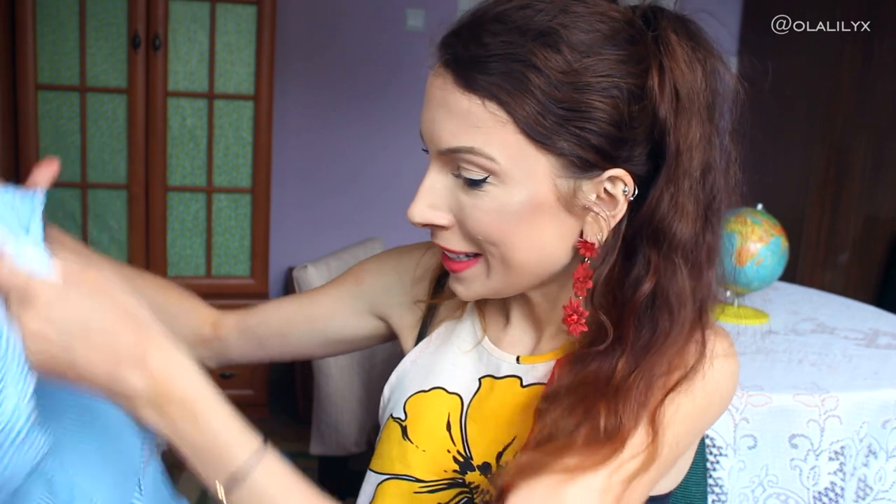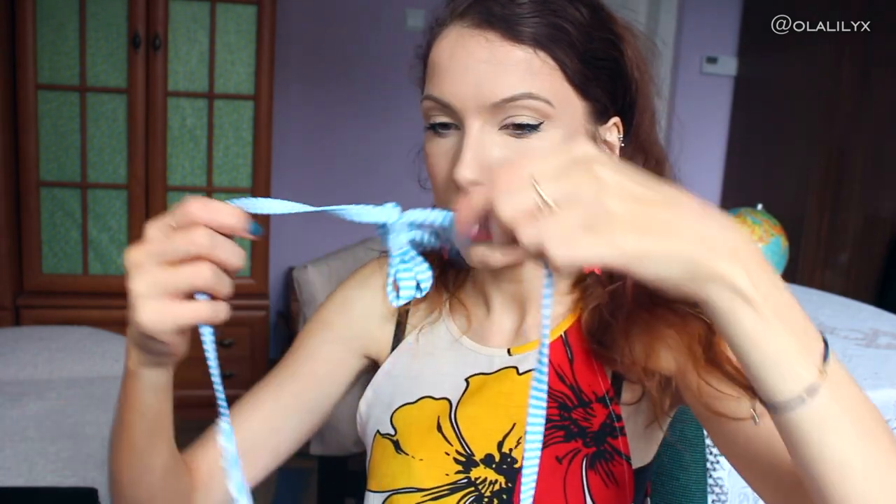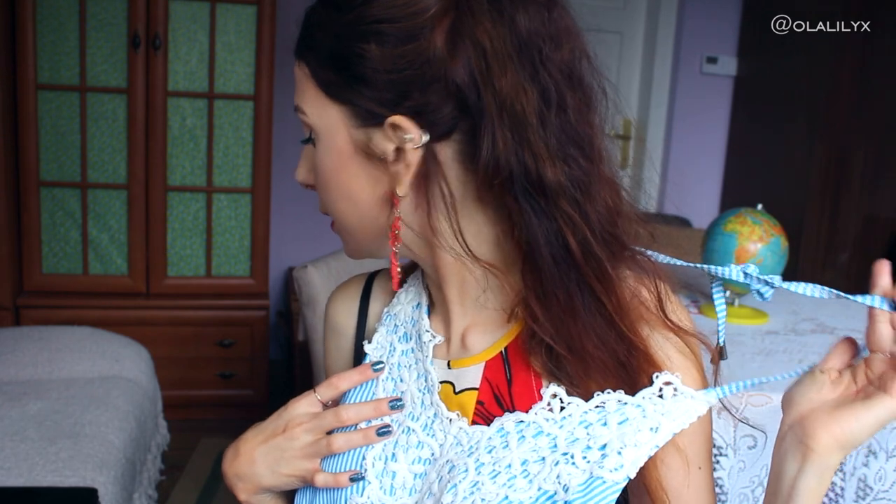I ordered everything in size small, which was their smallest size — they didn't have extra small on the website. This first swimsuit seemed like their signature piece; it was on the home page and as soon as I saw it I really wanted it. It has padding, beautiful crochet, and comes with a tie that goes around your neck at the back. Let me try it on and see how I feel.